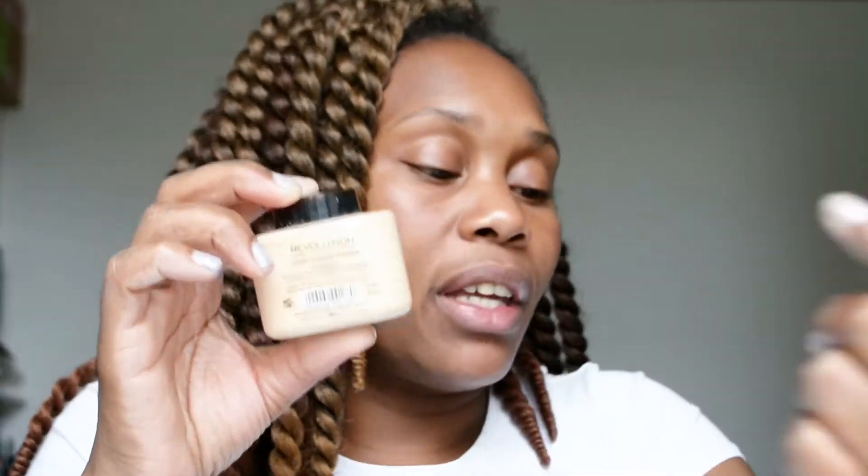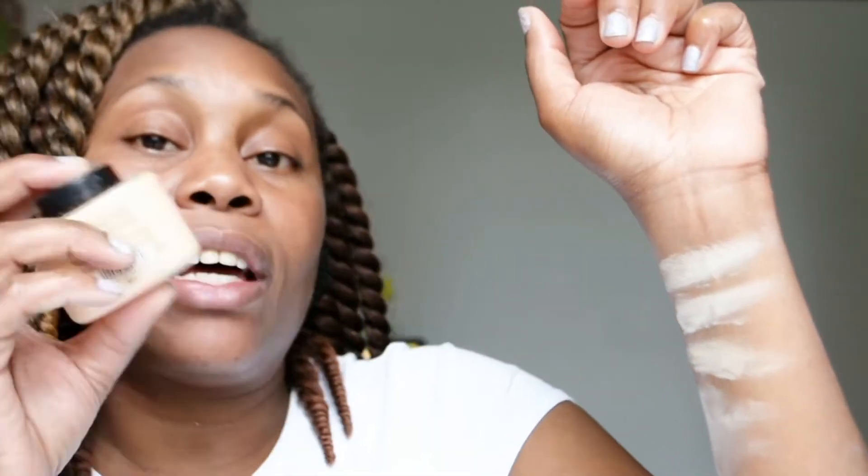Next to it is the Makeup Revolution powder — you can even see from the bottle it's very yellow, quite yellow, and I actually like that. I haven't had the opportunity to use it yet, but I like that it's not too pale.